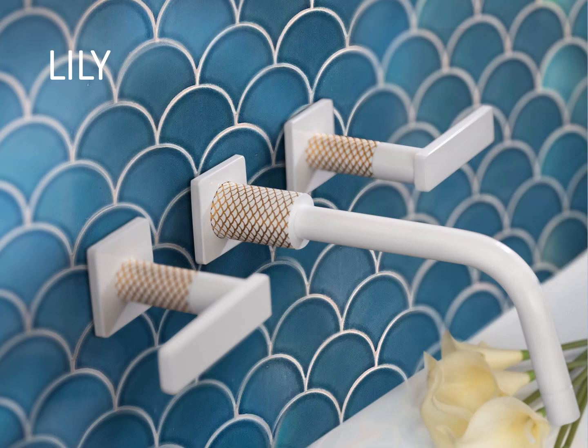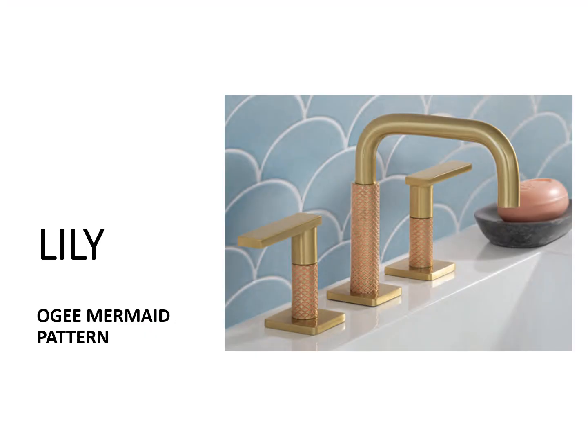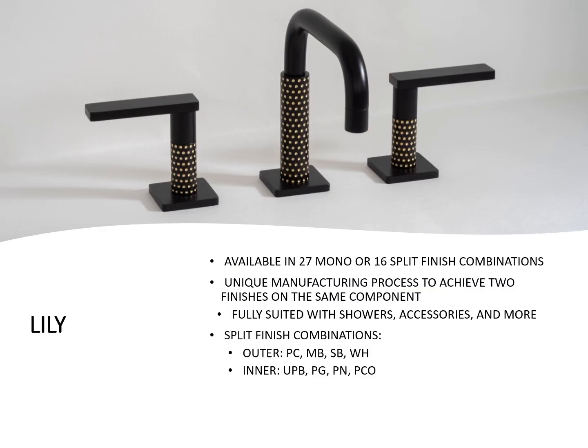Here we have the Lily faucet with the OG Mermaid detailing. Those lines are actually cut into the brass itself, and you can have a wide variety of split finish designs. Here we have the Lily with the dimple pattern, which looks absolutely stunning with the matte black. Here's the Lily again with the OG Mermaid pattern and a different split finish combo, and then the Lily with the diamond pattern. The Lily is available in 27 monochrome finishes or 16 split finish combinations, with unique manufacturing processes used to achieve two finishes on the same component.